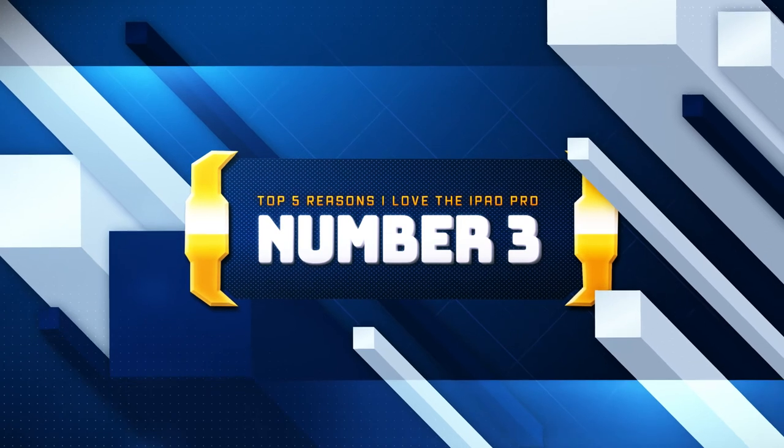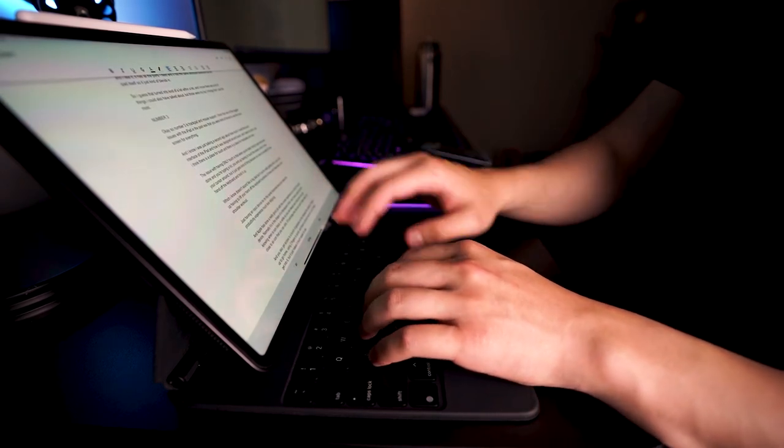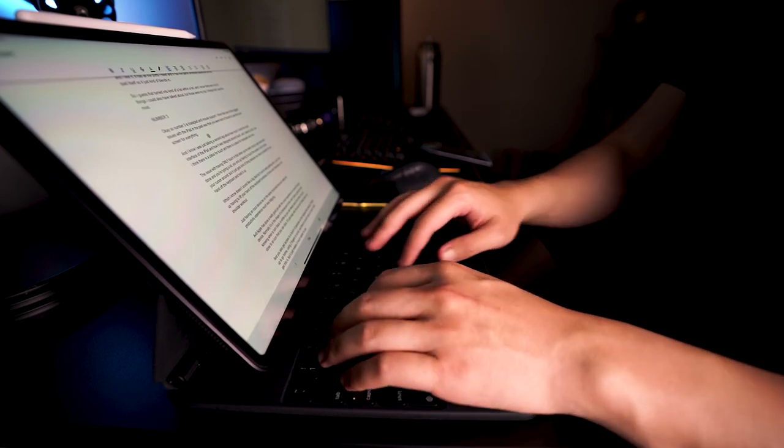Number 3 is trackpad and mouse support. One of the biggest issues with the iPad in the past was that you were kind of forced to use the touchscreen for everything. I love the touch interface and how it was designed around touch, but I think there's a place for touch and there's also a place for trackpads and mice. The issue with having only touch is that when you're really trying to get work done and you're typing a lot, you end up having to touch the screen a lot to move your cursor around. You actually have to lift your hand off the keyboard and hold it up to touch the screen, and while that doesn't sound like a big deal, if you're really getting into it, you'll end up lifting your hand off the keyboard hundreds of times and it becomes a real shoulder workout.